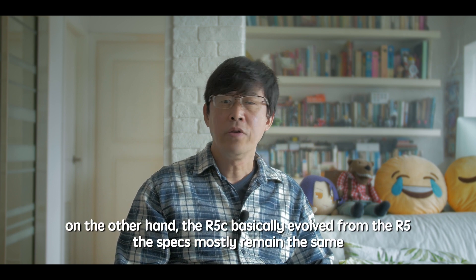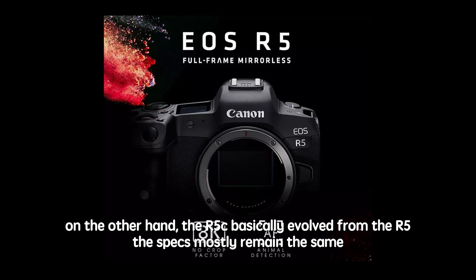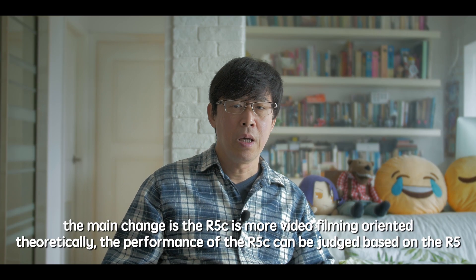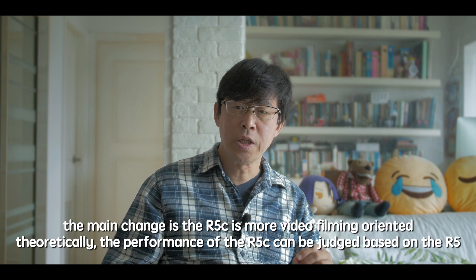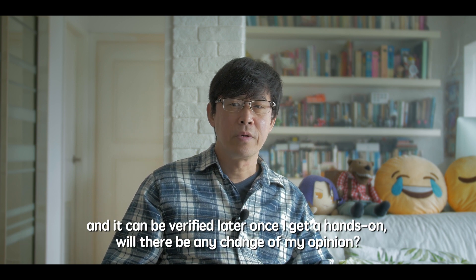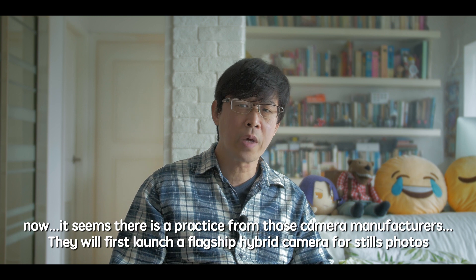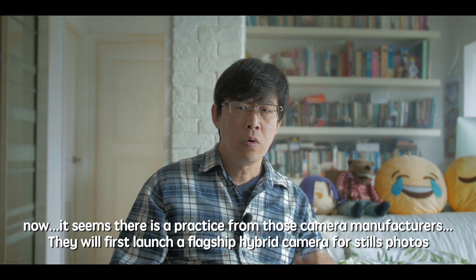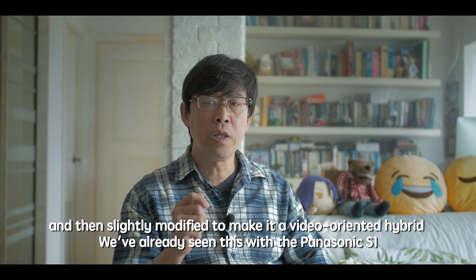The R5C basically evolved from the R5, and most specs remain the same. The main change is that the R5C is more video-oriented. So theoretically, the performance of the R5C can be judged based on the R5, and can be verified later once I get a hands-on. It seems there's now a practice from camera manufacturers to first launch a flagship hybrid camera for still photos, then slightly modify it to make a video-oriented hybrid.